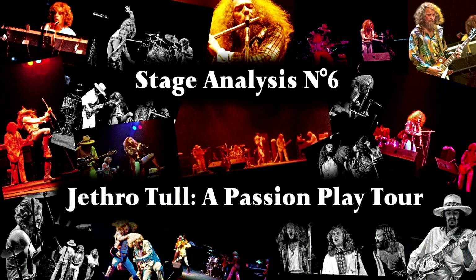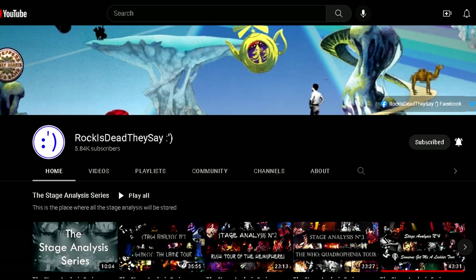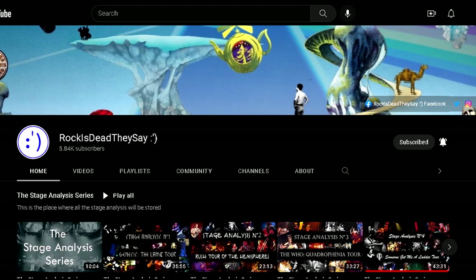Welcome back to Rocky's Day They Say, and today we'll continue the series with episode 6: The A Passion Play Tour Stage Setup. Before we start, please click the subscribe button and ring the bell so you won't miss this channel's newest videos.